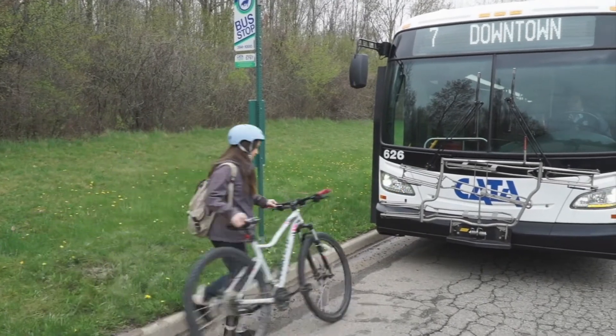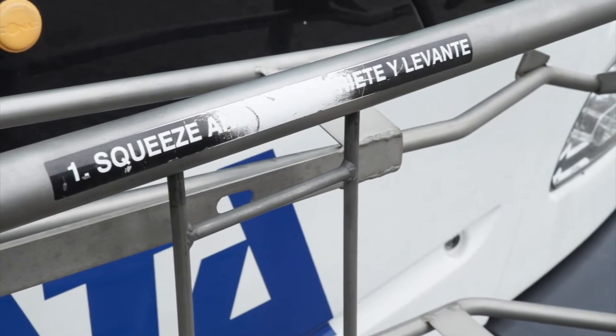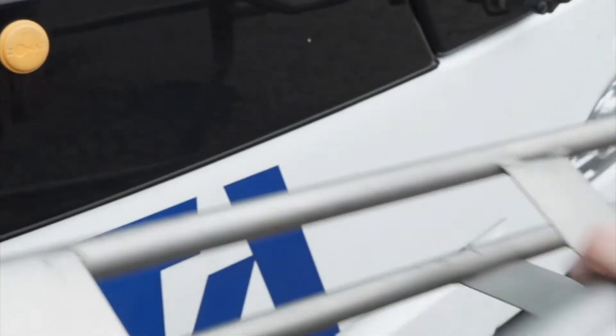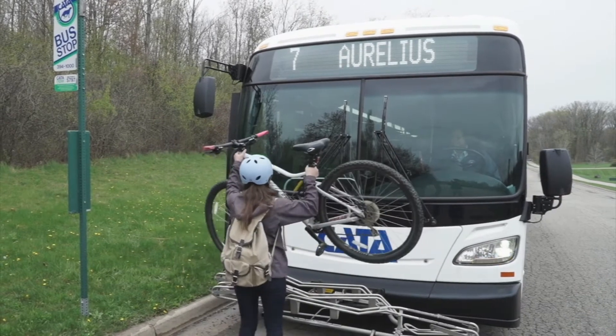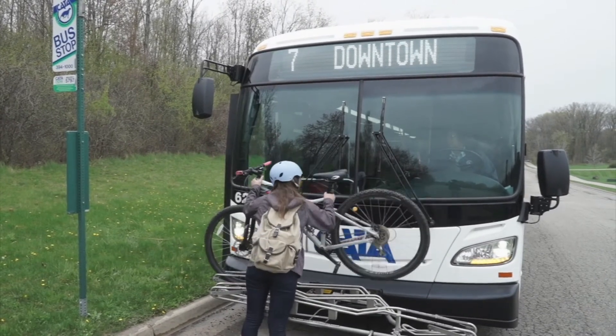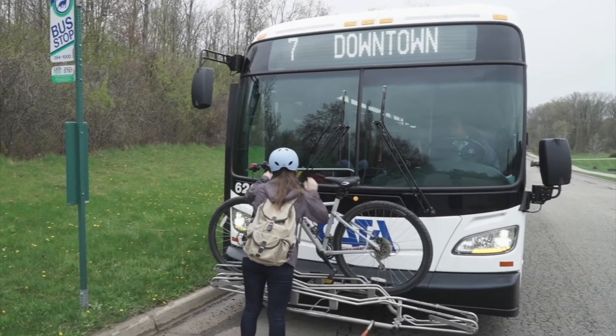Go to the front of the bus. If the bike rack is in the up position, squeeze the handle and pull the rack toward you into the down position. Each rack can carry up to three bikes. If no other bike is on the rack, load yours in the position closest to the bus.